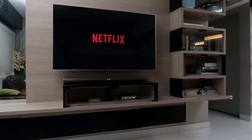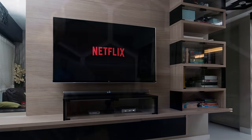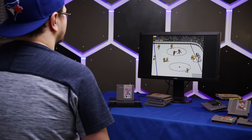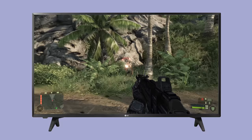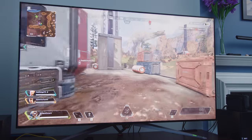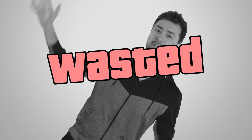Size matters. You might be tempted to grab a large model for Netflix binging, but a smaller screen can actually be advantageous if you're going to be doing lots of gaming. Unlike movies and TV shows where the action is often focused on one part of the screen, something happening toward the periphery in a video game can be very important, with dire consequences if you miss it — which you might, if you have a screen that takes up too much of your field of vision. And unlike Netflix, there's no rewinding if you get fragged.